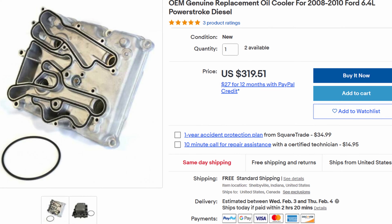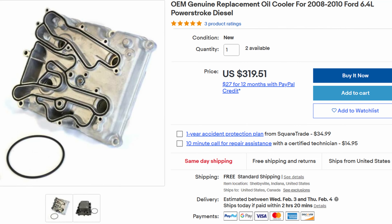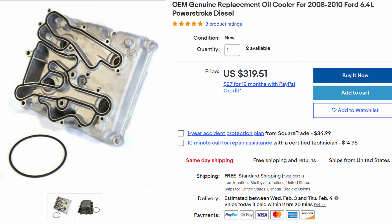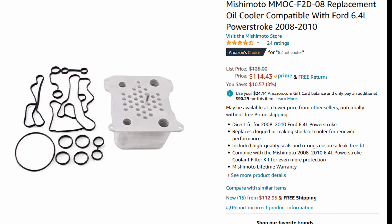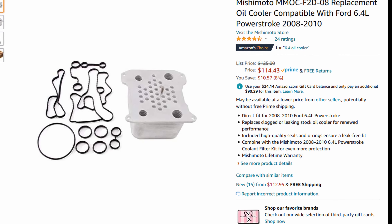Hey there — should you spend three times as much money on a Motorcraft oil cooler over an aftermarket oil cooler like a Mishimoto? Well, I'm gonna make sure I confuse the topic as much as possible on this episode of 'I Hate Working on Cars.'